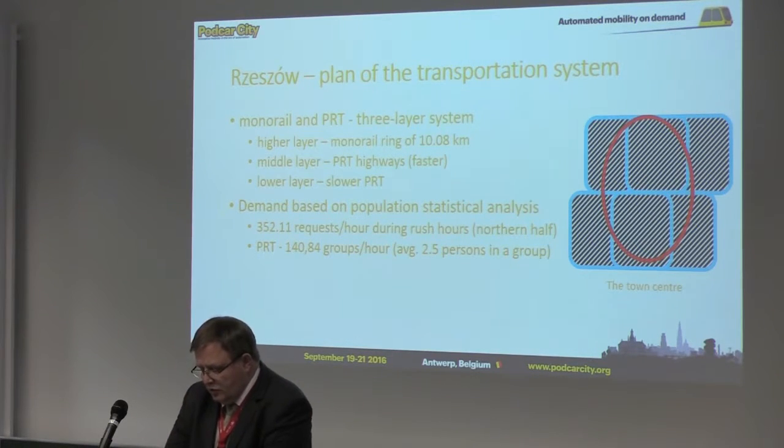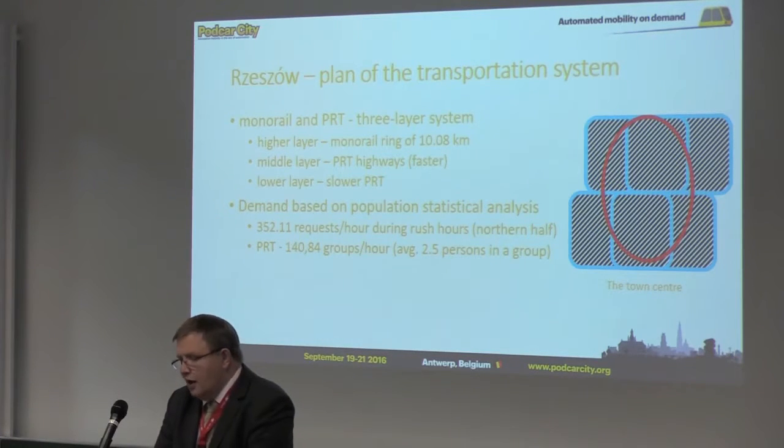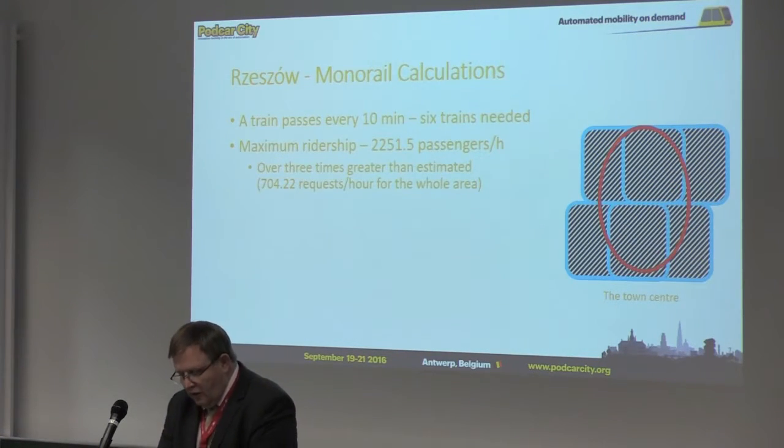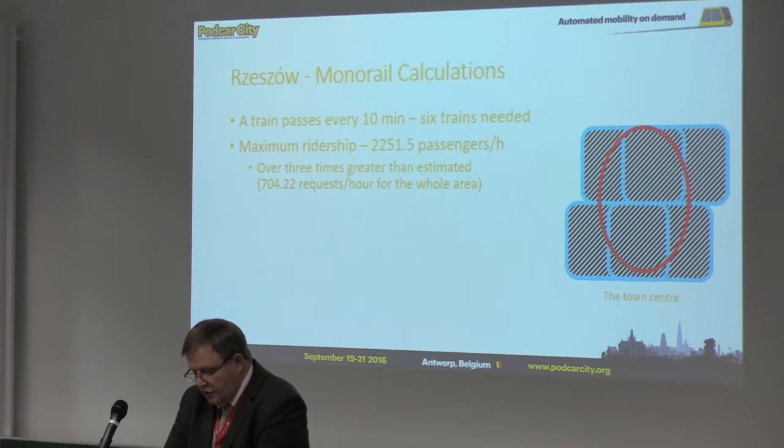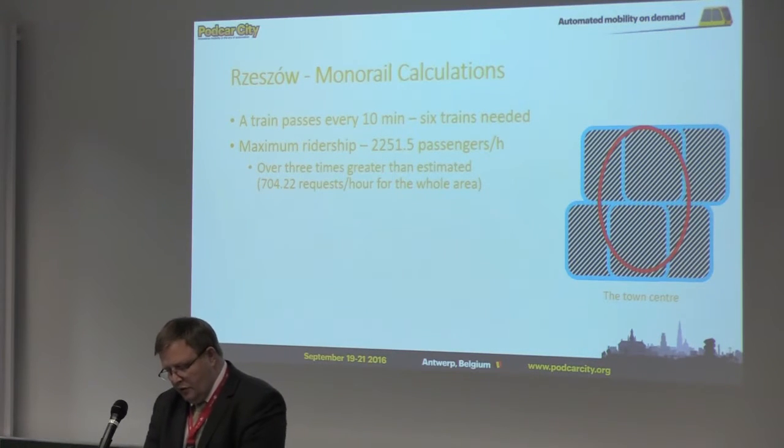The transportation demand was based on statistical population analysis. For the northern half of the town center, there were 352 requests per hour, which was calculated for PRT as 140 groups per hour, with an average of 2.5 persons per group. For the monorail calculations, it was assumed that a train should pass every ten minutes, so six trains were needed. The maximum ridership was calculated as 2,251 passengers per hour — over three times greater than the estimated requests.